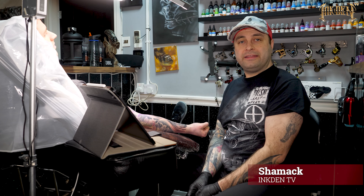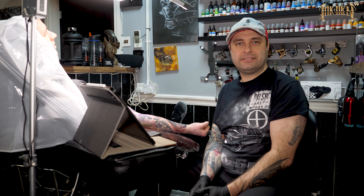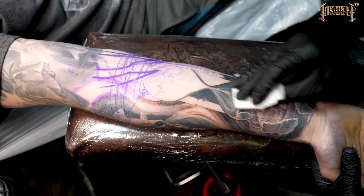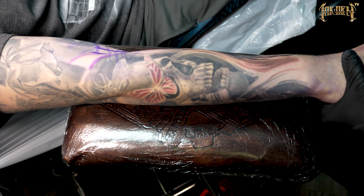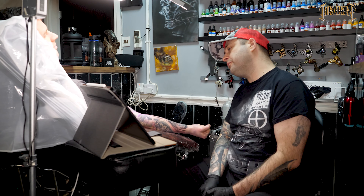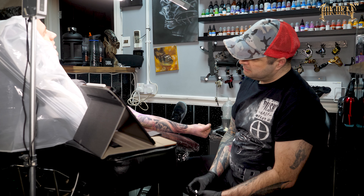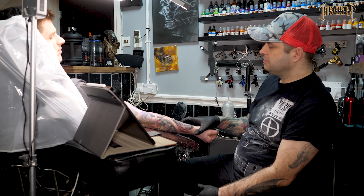Hello everyone, welcome again to our weekly InDen TV weekly vlog. Today is a bit of a different layout. I'm working today on the sleeve we started in 2015, because in 2016 we got best of the day for the portraits on the inner bicep, and I think we had this done beforehand — so that's like seven years now.